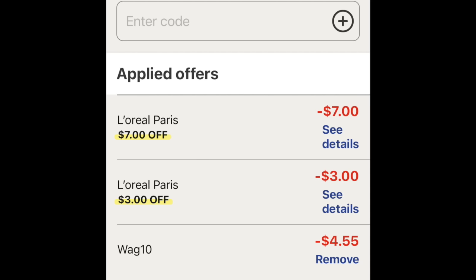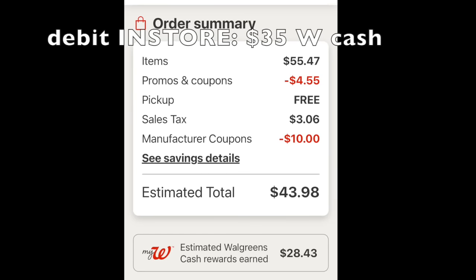Looking at the overall basket: it's $55.47. Wag10 is taking $4.55 off but you're still at that $50 threshold. Curbside pickup is free. With your debit card you're going to pay $43.98 and then you're getting back $28.43 doing this as curbside pickup. If you do it in store it's going to be a little bit more because you can't use Wag10 in store and the mascaras are an extra $3, but you'd get $35 of Walgreens cash back with the extra paper booster. It washes out to about the same either way — shakes out to about 88 cents per product, which is really fantastic.